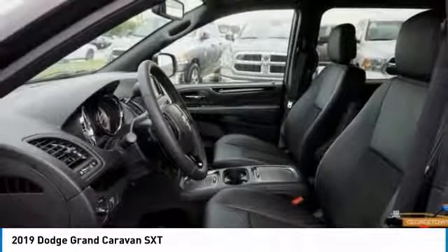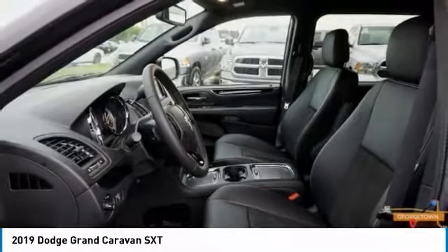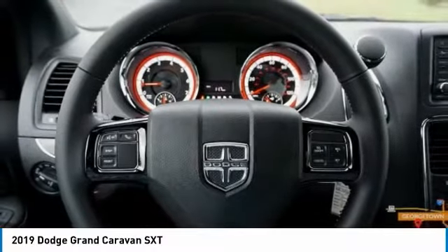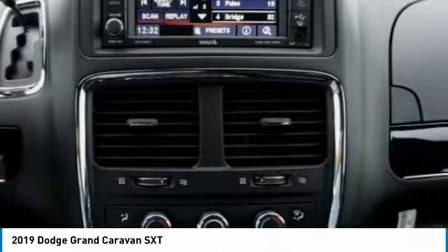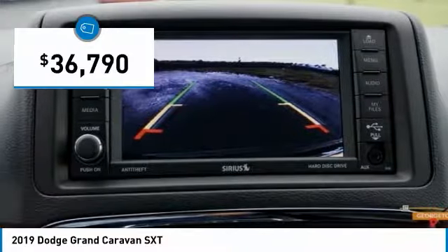Its vast interior is widely praised with an innovative seating arrangement, versatile cargo storage, and enough entertainment features to keep the kids entertained on road trips — and is priced below $40,000.